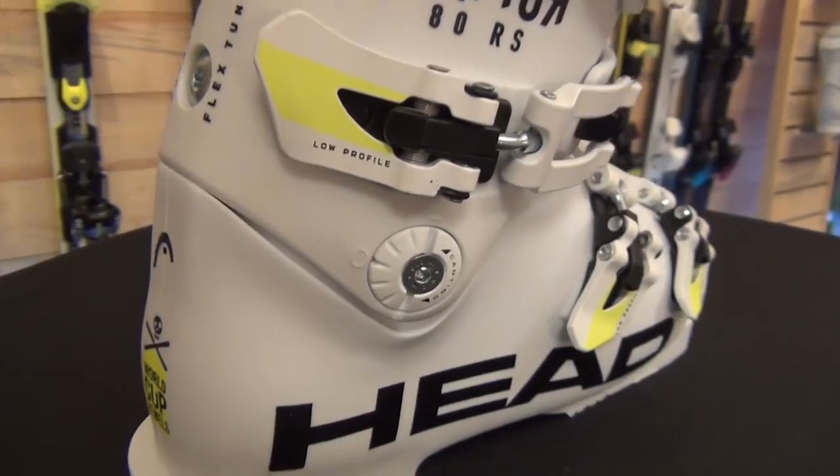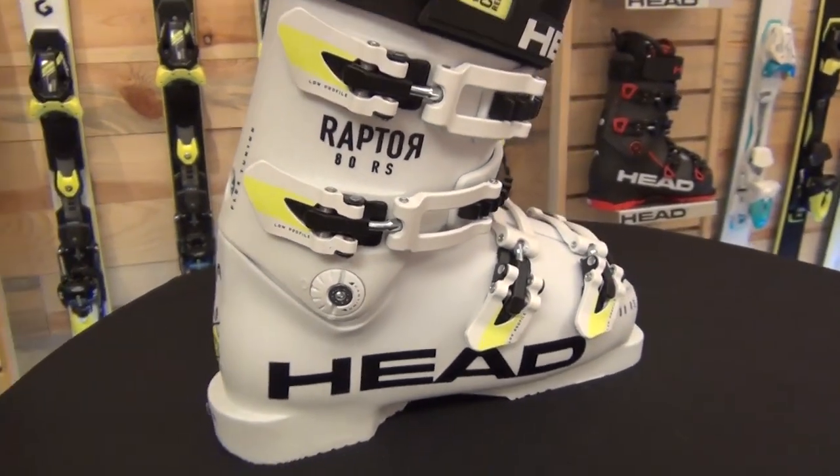Make sure to check out the Raptor boots at a retailer or race dealer near you, and we'll see you out on the hill.